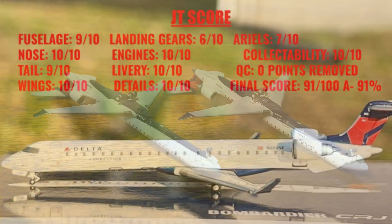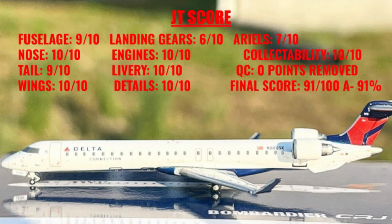Proceeding on to the JT score portion of this model. This model did fine on the JT score overall. The fuselage portion only received a 9 out of 10 because the wing joint area could be improved a little bit. The nose section received a 10 out of 10 — oddly it's a little better than the previous release. The tail portion is receiving a 9 out of 10 because the elevators are still too angled, though better than the previous release. The wings received a 10 out of 10. The wing landing gears are terrible — I would give them a lower score, but since they're at least straight they're getting a 6 out of 10. It's hardly noticeable until you flip the model over. Gemini got 10 out of 10s in a row on the engines, delivery, and details.